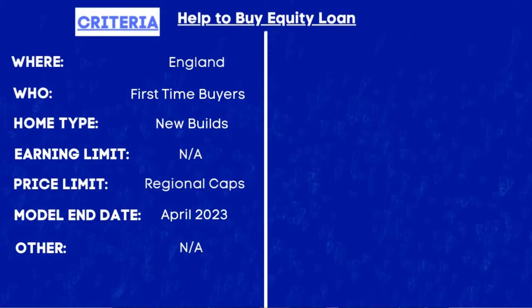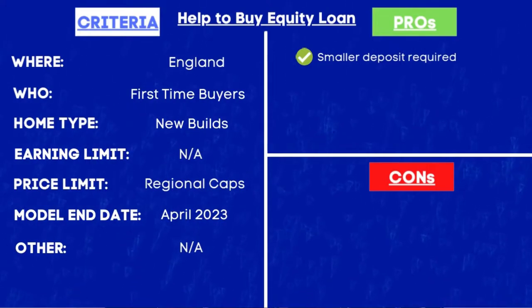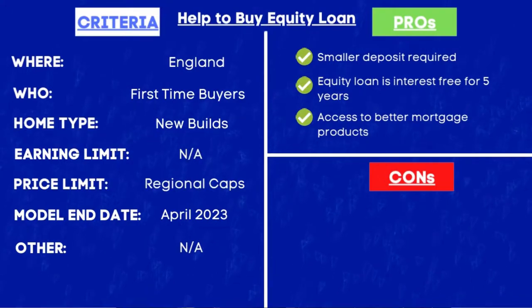One last thing to note is that this current model for the Help to Buy equity loan will be ending in April 2023. Looking at the pros: the first being that you require less capital to get your foot on the property ladder, thanks to the equity loan, plus you are likely to be able to secure a mortgage with just a 5% deposit. Another positive is that the equity loan is interest-free for the first five years, so if you manage to pay it off within those first five years you don't pay a single penny towards interest. And lastly, because your mortgage will be considerably less thanks to the government equity loan, you're more likely to get access to better mortgage products.